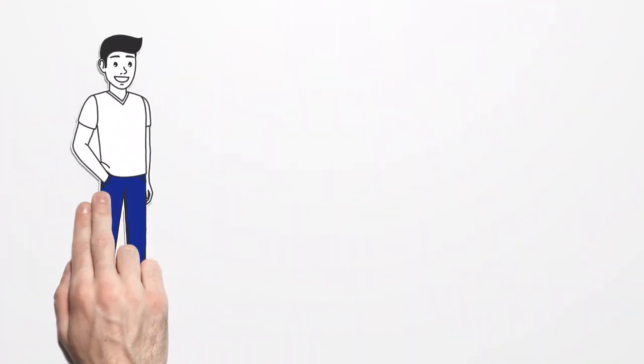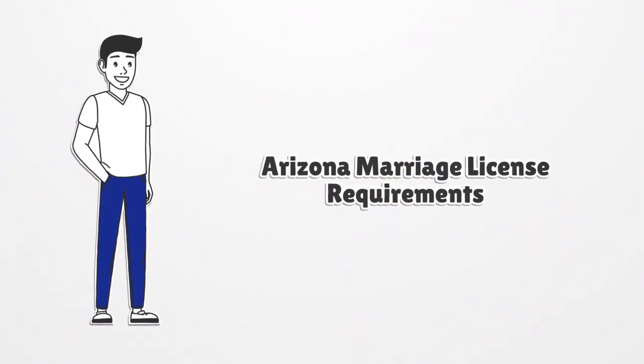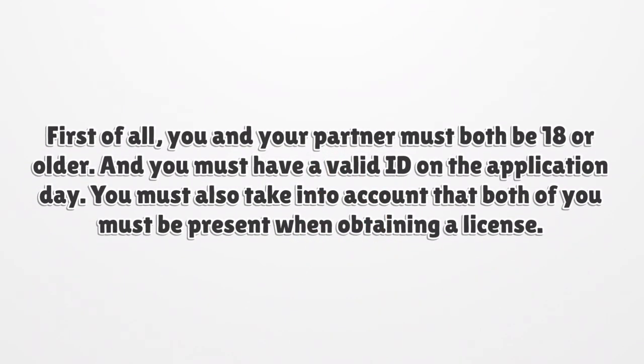Arizona Marriage License Requirements. First of all, you and your partner must both be 18 or older, and you must have a valid ID on the application day. You must also take into account that both of you must be present when obtaining a license. You don't need to be a U.S. resident to apply for a license.